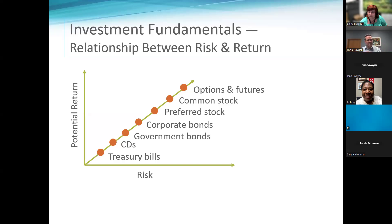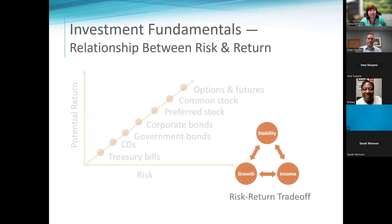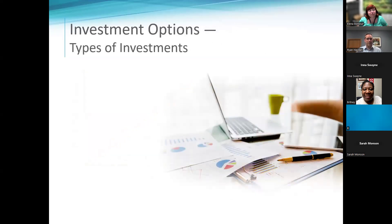Very few people get into options, but it's high risk, high reward — you can lose your shirt and lose everything, or you can make a bunch really quick. Super high risk. Those are essentially the ladder of risk in the investment world. The more risk you take, the more opportunity you have for growth or loss.